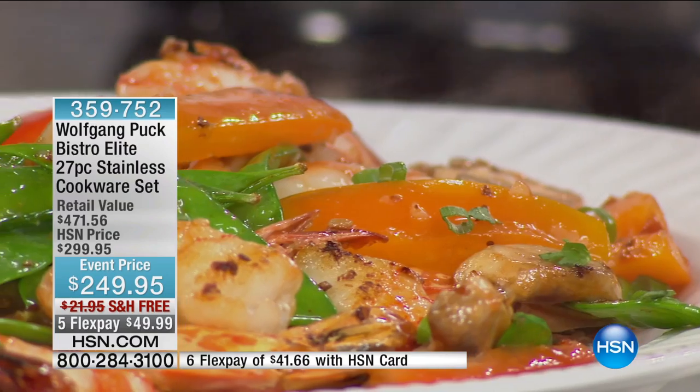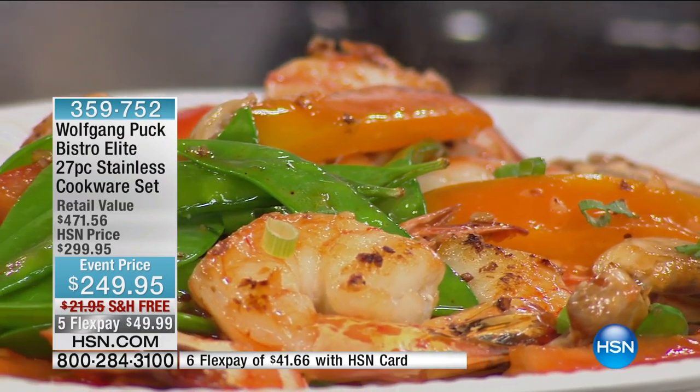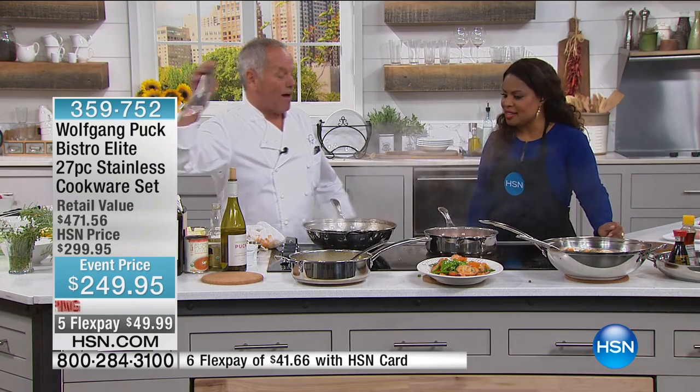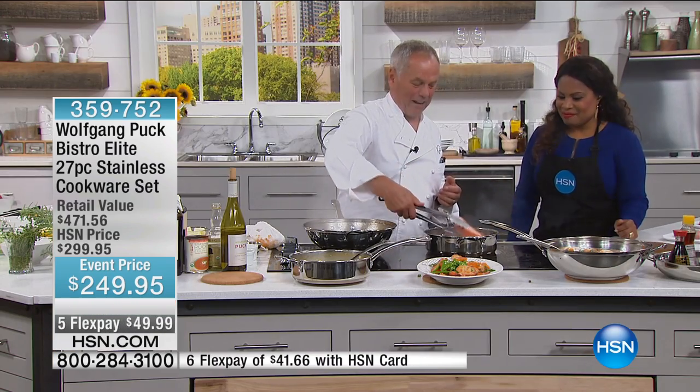Now comes the cleanup. See? Boiling hot. Just put a little water in here. That's what Ramona was saying — how easy it is to clean up. Nothing sticks. I love when people call and second me and say, you know what, I do it and I know it's working. That's really what makes me happy.